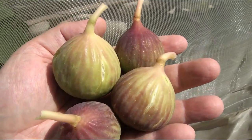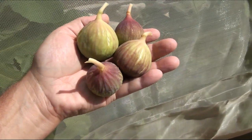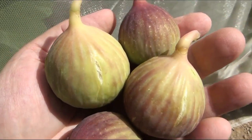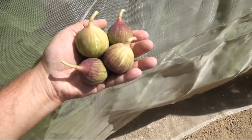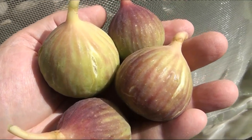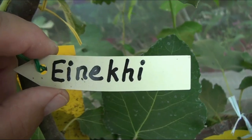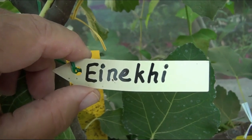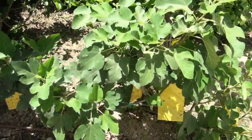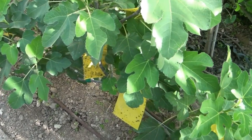Hello everyone interested in fig varieties. I want to tell you about the most interesting Israeli fig variety — very rare — that has a full set of wonderful qualities. It's very fruitful, disease resistant, and gives figs with an excellent appearance and wonderful taste. Because of its unusual color and shape, this fig is called Eyniki, which means in Hebrew 'my eyes.' So this is my Eyniki.